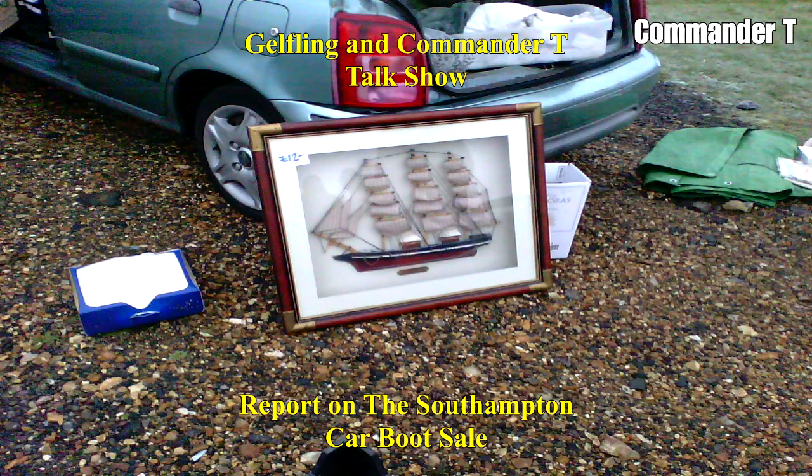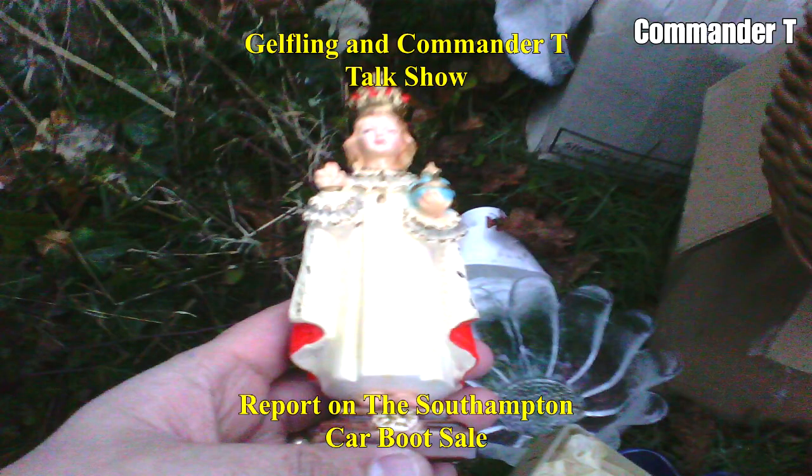It's a boat for £12 in a frame — that's quite nice. That's an angel. There's a Pope or Bishop. Look at the ball she's holding — it could be. That was sold.